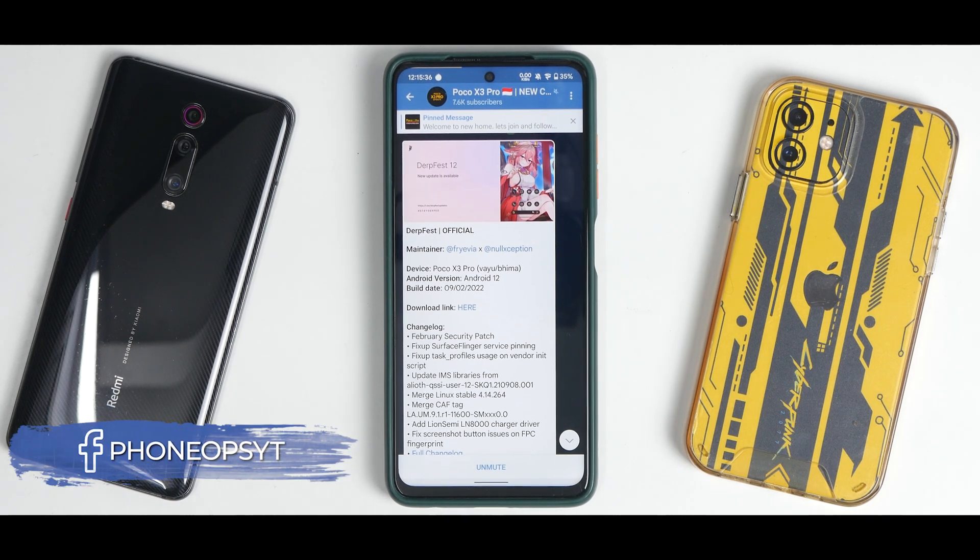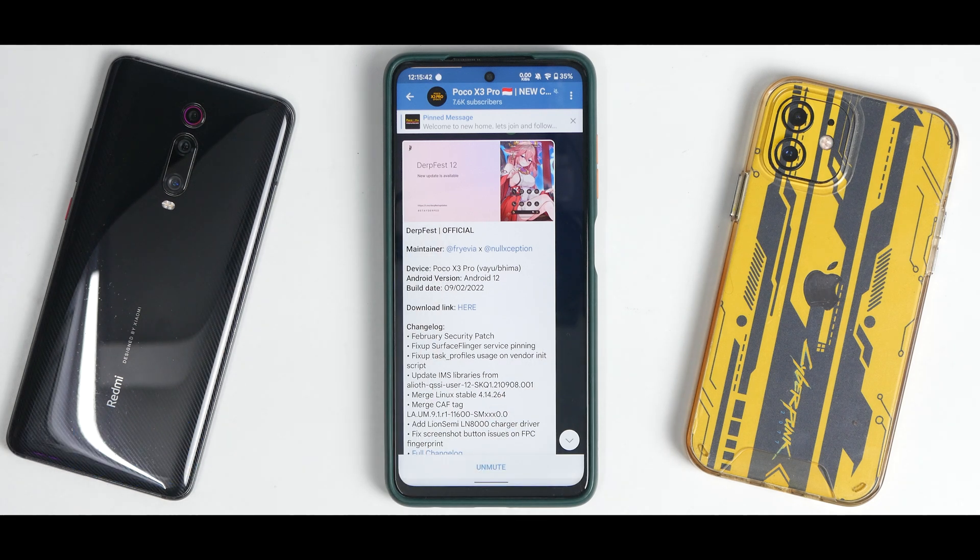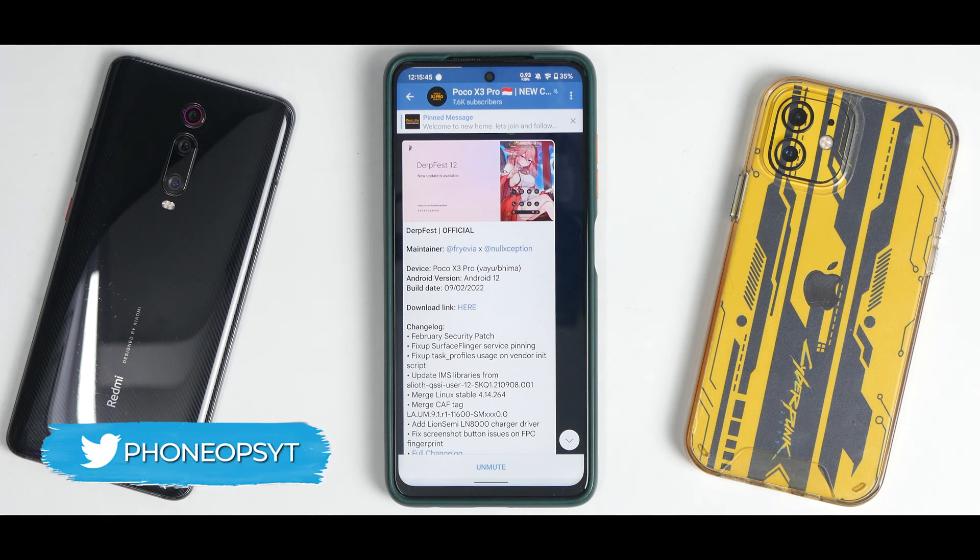All right, all you lovely Poco X3 Pro users out there — I'm back from vacation and we are talking about DerpFest Official's latest update, which I flashed yesterday. I have been using it and I have a lot of interesting things to talk about with this particular ROM. So before we get into the complete review...